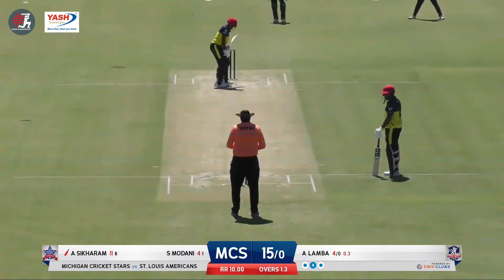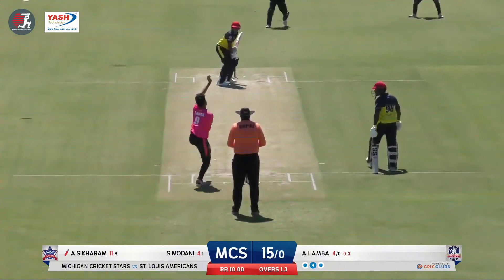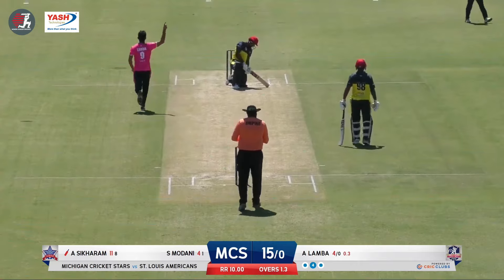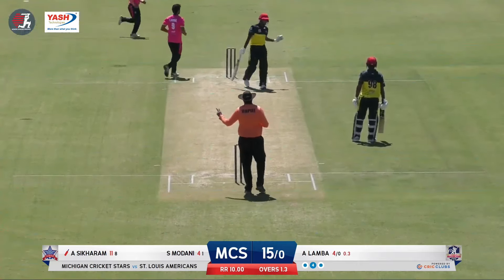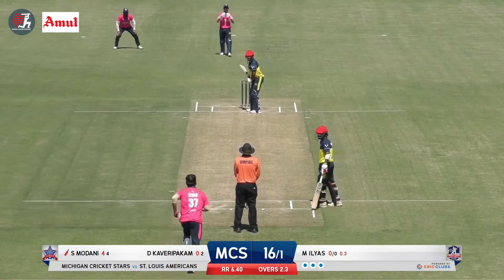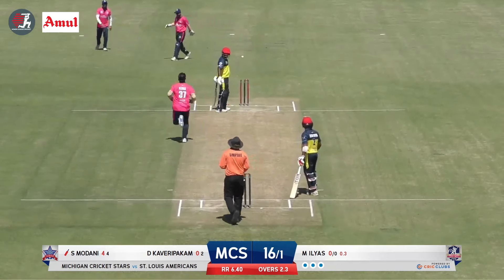Good looking stuff here from the youngster. Here's the next delivery — snick and gone! Heard the edge from here. It was going away from him, you could tell. Ground sort of in the direction to the bottom left of your screen. Oh, he knocked him over — quick delivery.